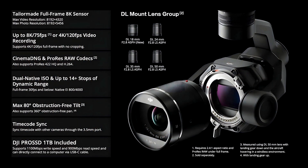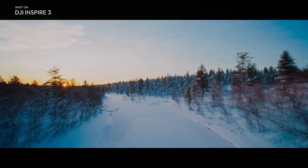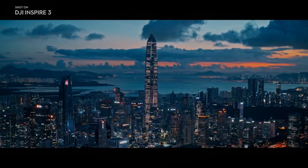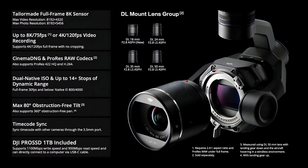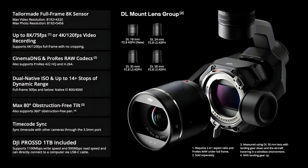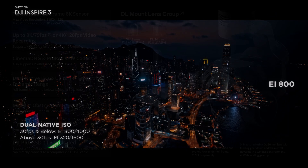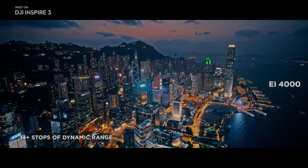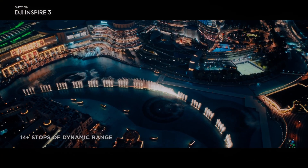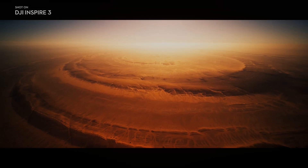This feature is especially useful for shooting landscapes and other scenes with a high contrast range. Another important feature of the DJI Inspire 3 with X9 is its support for advanced Cinema DNG and ProRes RAW codecs to record videos at the highest resolution. It also supports ProRes 422 HQ and H.264 codecs for more compressed videos. The DJI Inspire 3 comes with dual native ISO and up to 14+ stops of dynamic range with a native EI of 800 to 4,000 to deliver stunning image quality, especially in low-light conditions.